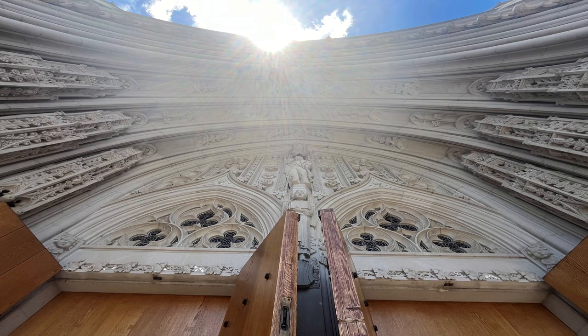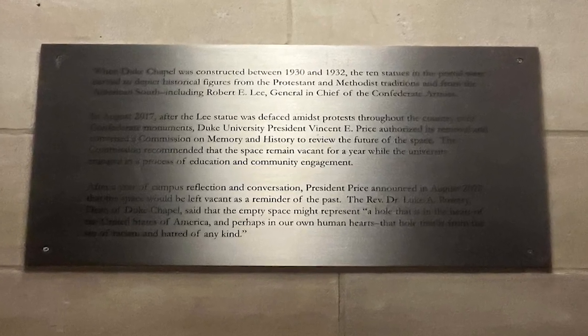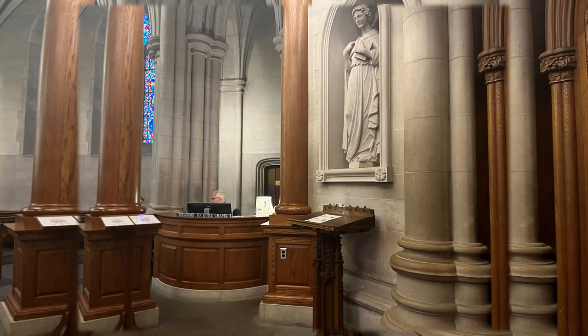Welcome to Duke University Chapel. Because the chapel is a place to worship, we respectfully ask that you enter quietly, turn off phones or other devices, discard food and beverages before entering, keep pets outside. Okay, we can do all that. Thank you. You're welcome.